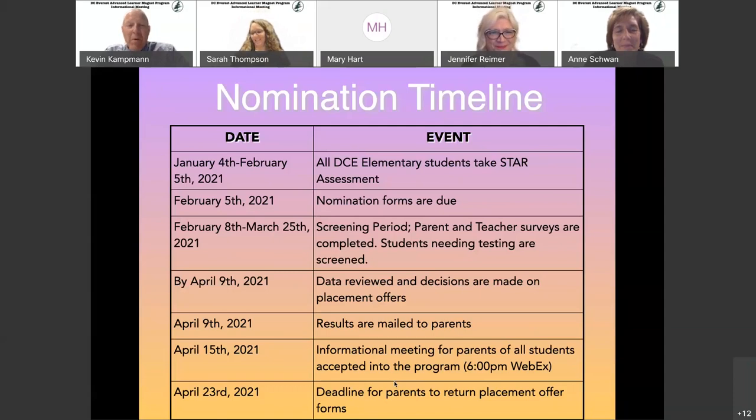This is an overview of our timeline, which is also available online. Our nomination window is open and will stay open until February 5th. At that point we start the screening period, which runs from that following Monday through spring break. If you are a DC Everest elementary student, testing will be done right at your home school. We are hiring multiple proctors so that we're not having proctors cross between buildings — someone would only go to one school — to avoid potential contamination.